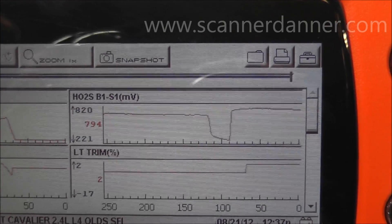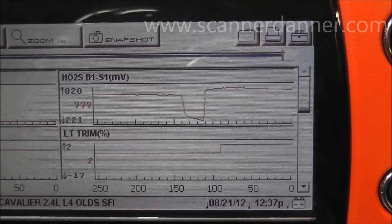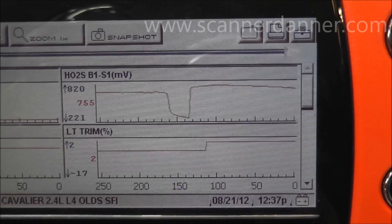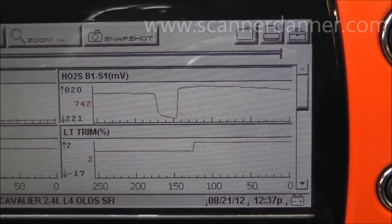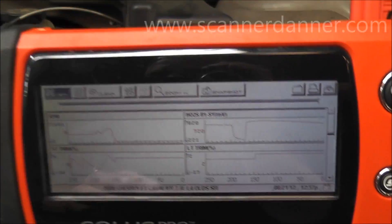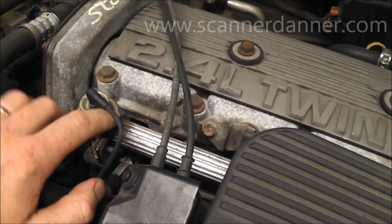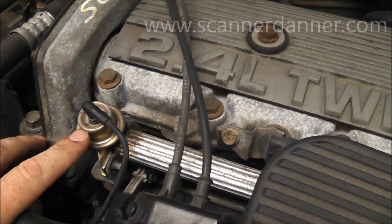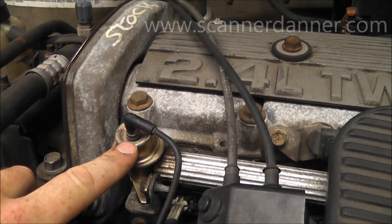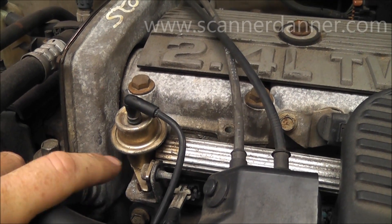We now look away from the O2 and toward a rich condition. I have a whole list of common causes of rich conditions in Section 5 of my book. But what we're going to do first — because it's easy to do, especially on this engine — is focus on the fuel pressure regulator. I've shown you guys these before, what ruptured regulator diaphragms do. It's quick and easy on this one, so I'm going to start there.